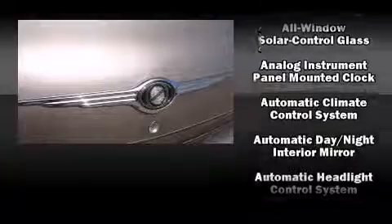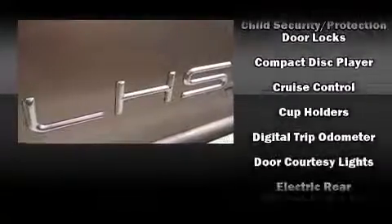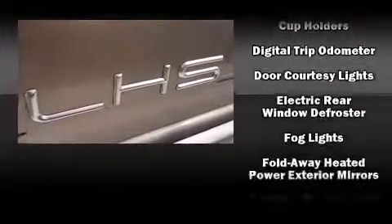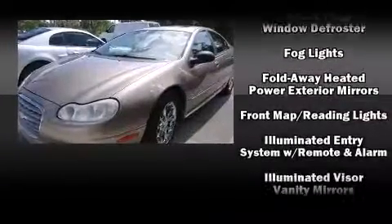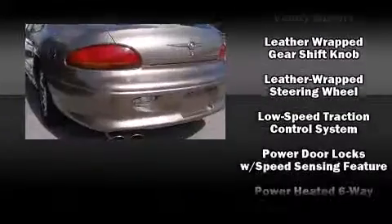Chrysler ensures the safety and security of its passengers with equipment such as traction control, ignition disabling, and four-wheel disc brakes with ABS. This car was designed with safety in mind, allowing you to drive with even greater assurance.